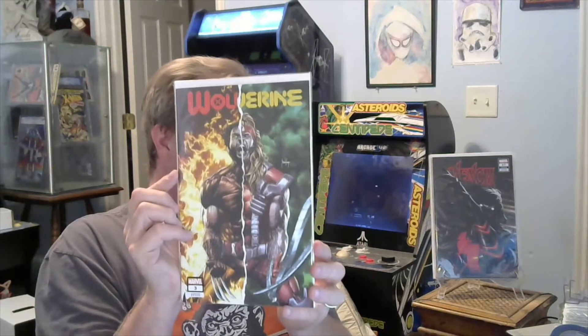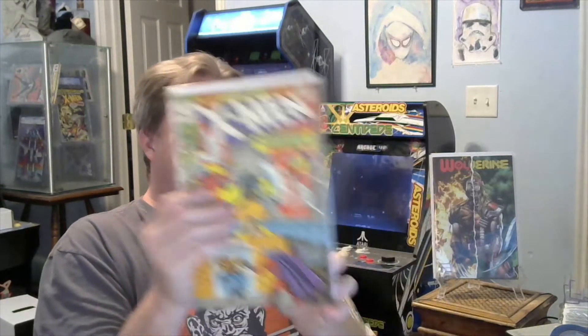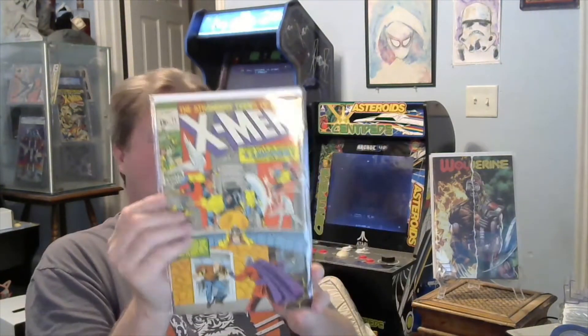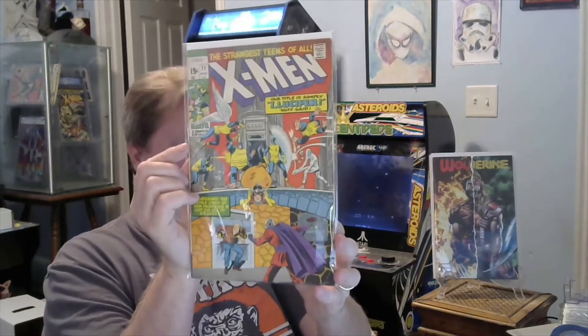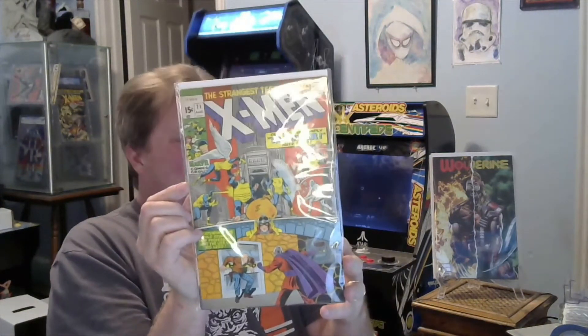Oh yes — I already see the next book. X-Men 71! Come to papa. I'm missing this one, of course. I saw someone got it in a box the other day and I asked what they wanted for it. I picked the lucky box! Very happy — this makes my box. Very cool.